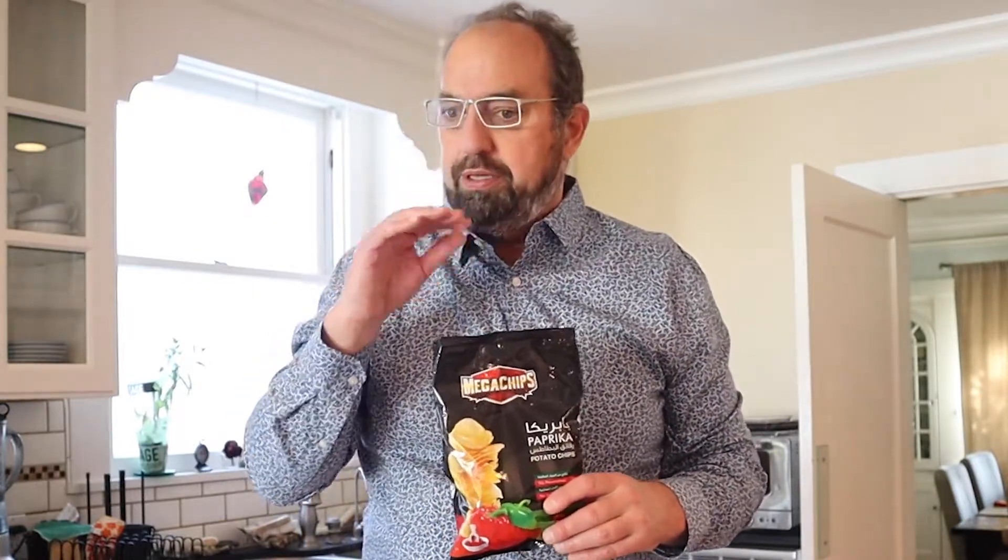From the Kingdom of Bahrain, we've got Mega Chips, paprika flavor — really good paprika flavor, a little thin, but really good flavor. I think they're going to sandwich well.